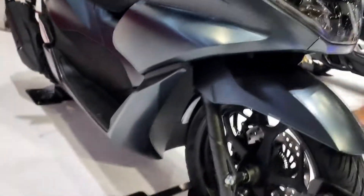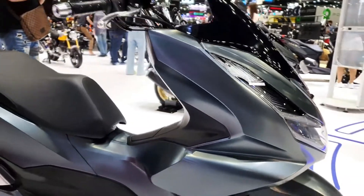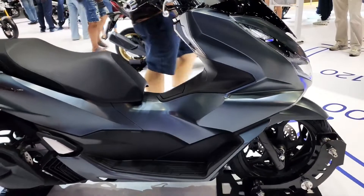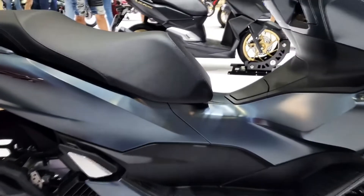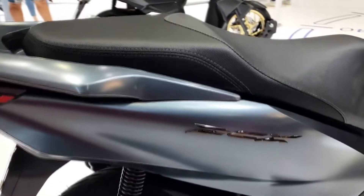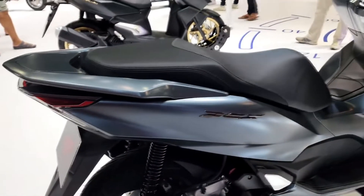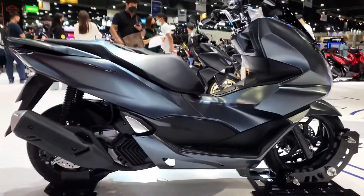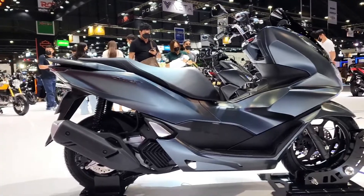For starters, it gets a smart key with an answerback function and a keyless ignition system. Its instrument cluster includes a trip meter and a fuel consumption indicator. There's a small compartment right underneath the left-hand side of the handlebar — this cubby is big enough for a smartphone, keys, and probably a small wallet, and it houses the built-in USB charging port. Under the seat, the PCX-160 boasts 30 liters of storage space, which is enough to fit a small half-face helmet and then some. The higher PCX-160 variant is also equipped with Honda's selectable torque control, which works hand-in-hand with the ABS to ensure safe braking.